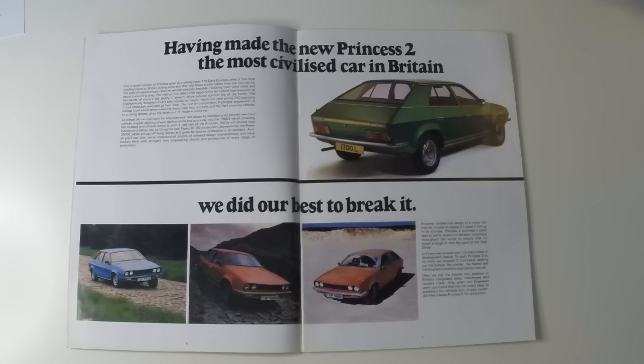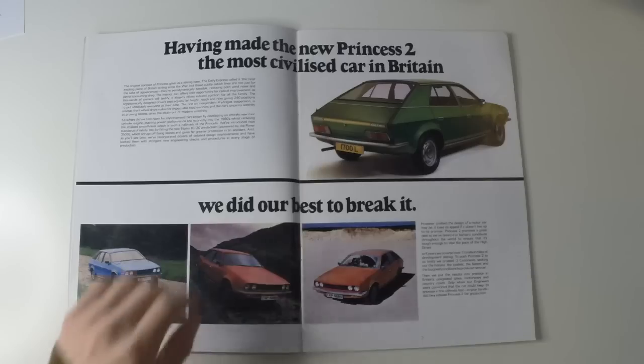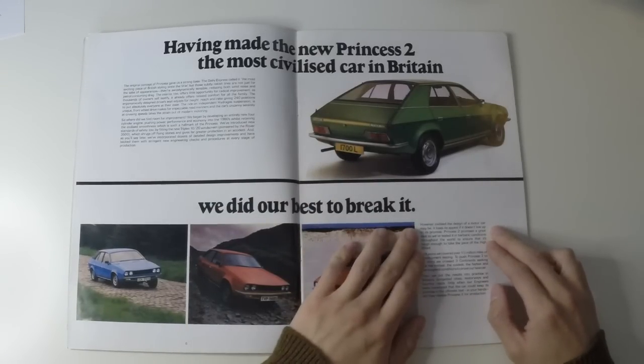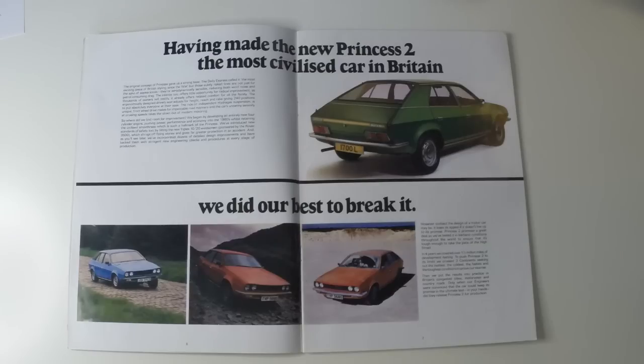The ergonomically designed driver's seat adjusts for height, reach and rake, giving 240 positions to put absolutely everyone at their ease. The ride on independent hydrogas suspension is unique. Front-wheel drive makes for impeccable road manners, and the car's uncanny serenity at cruising speeds takes the strain out of modern motoring. However civilised the design of a motorcar may be, it loses its appeal if it doesn't live up to its premise. Princess 2 promises a great deal, so we've tested it in barbaric conditions throughout the world to ensure it's tough enough to take the pace of the high street. In four years, we covered over one and a half million miles of development testing.